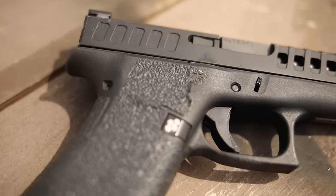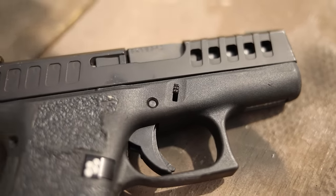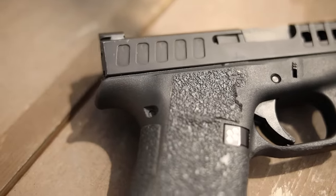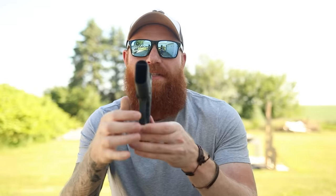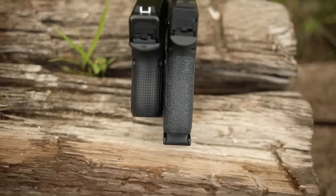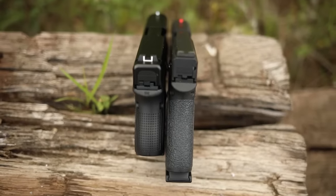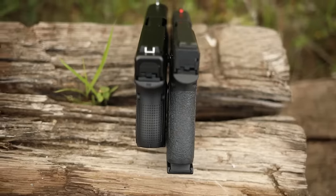The reason you want it to be slimmer is that most people carry inside the waistband. It's a very concealable way to carry whether appendix, 3 o'clock, or 6 o'clock, and thinner is always better because you have this gun between you and your pants. You can see how uncomfortable or comfortable it might be depending on thickness. As you can see with the single-stack Glock 43X, it is extremely thin compared to the Glock 26 subcompact — 10 rounds each.